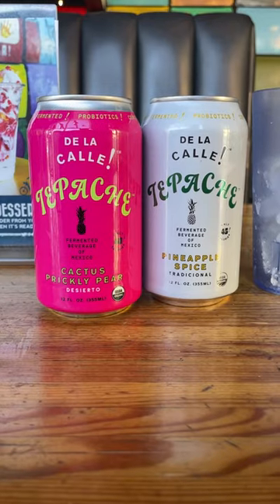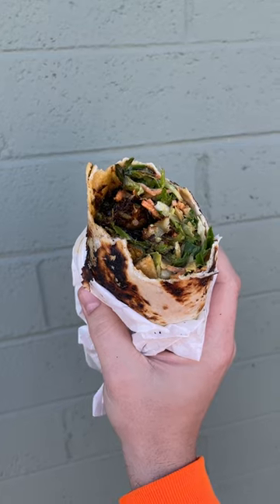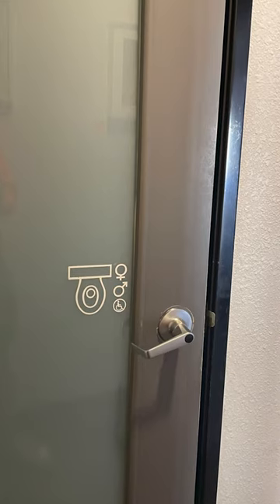I came to Green New American Vegetarian for some tepache and a fried brussels sprouts dish called the Dagobah wrap, to go. But this is not about the food.